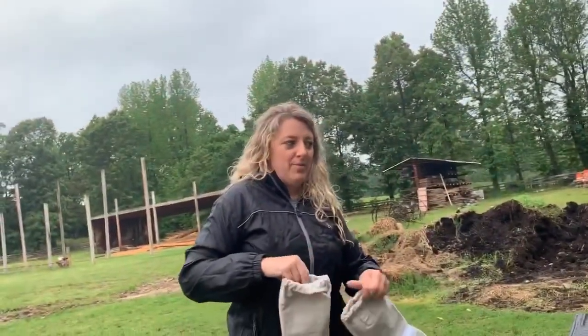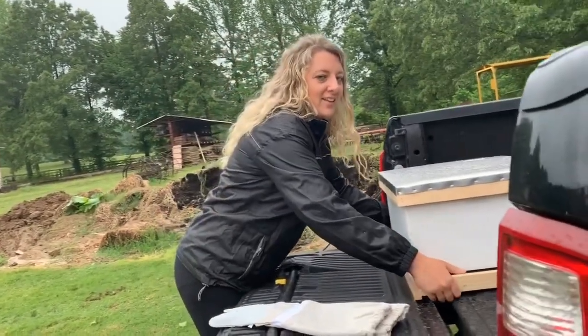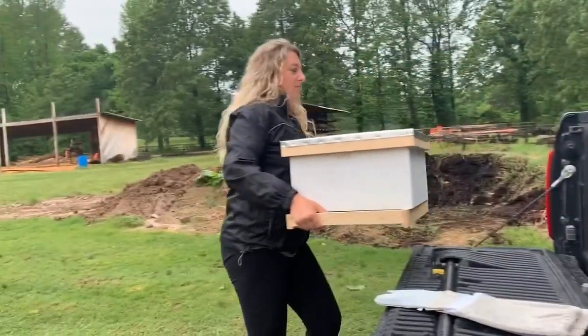Alright, so we just got back home from picking up our bees. Case is behind the camera. Levi's finally on his way home, so we're all excited about that.